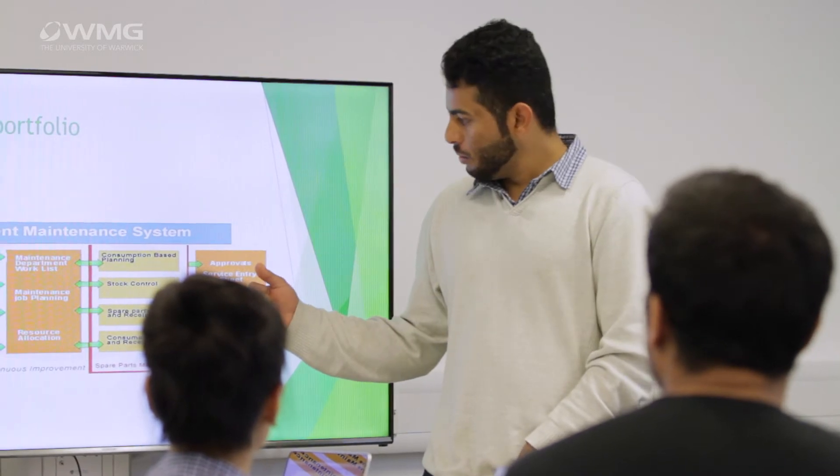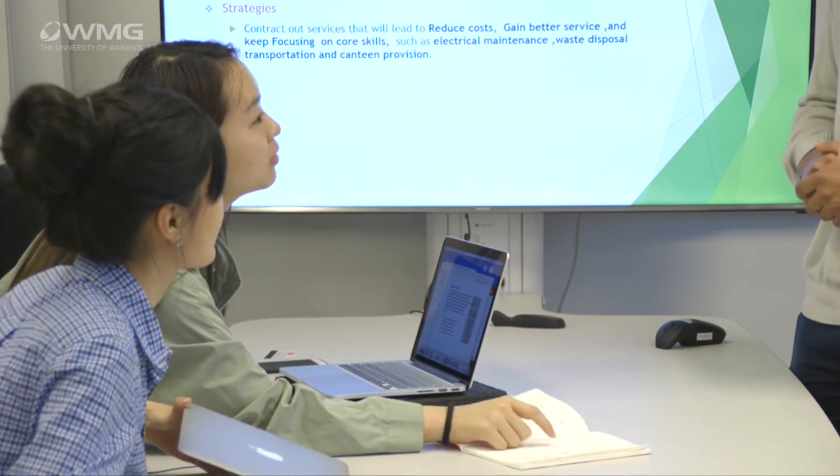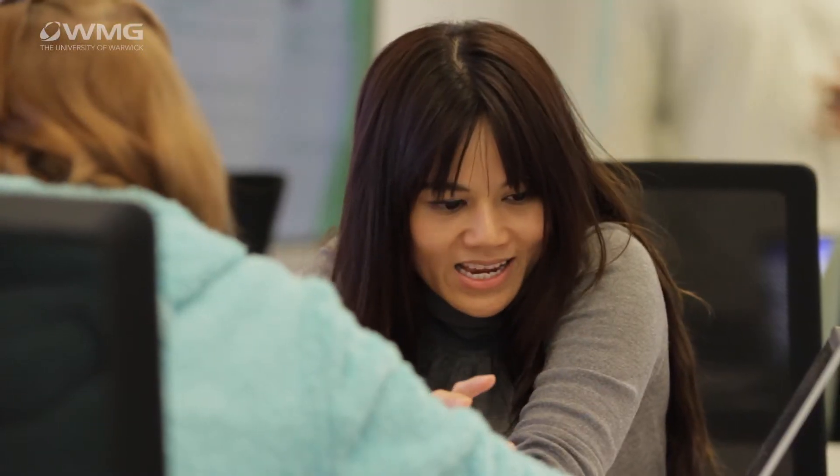50% of your degree of course is made up of the major project that you undertake alongside the taught modules. Ideas for these projects can come from suggestions from experts within WMG with their own research ideas. You may have your own ideas as to what you would like to do appropriate to the career path you intend following, and these ideas can be developed with a project supervisor to meet your specific needs.